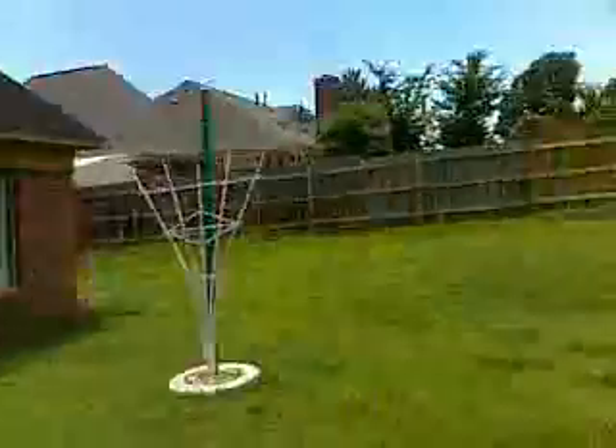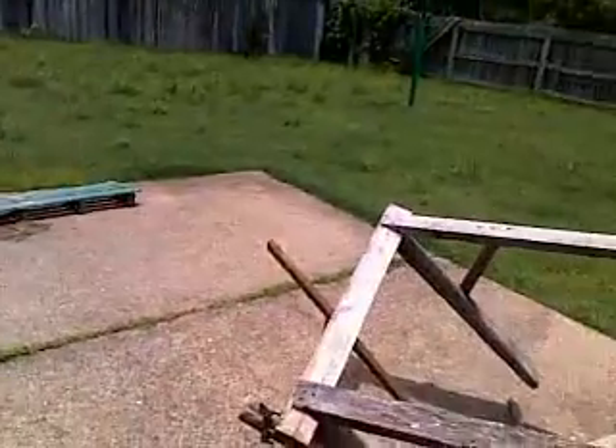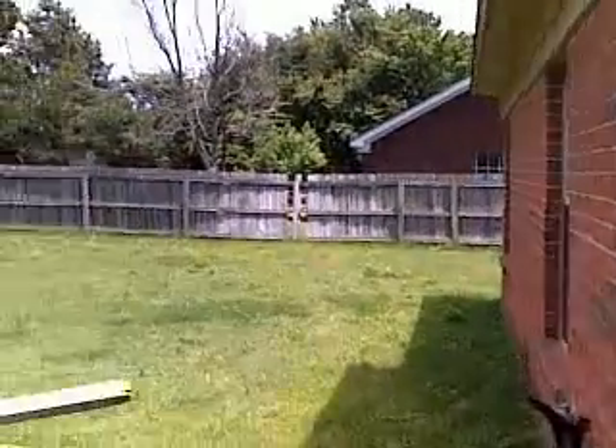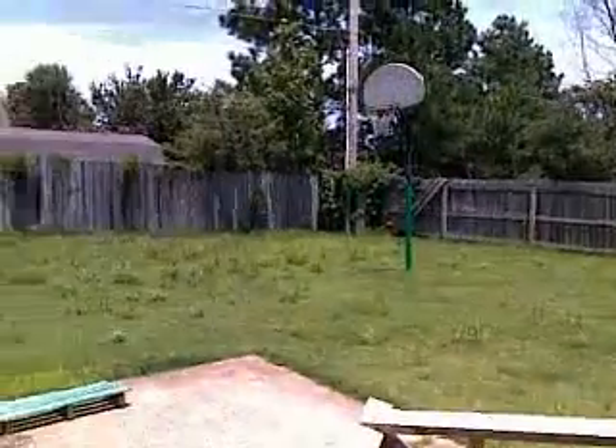Once again, a large — actually a double size patio it looks like. A little extra size patio. A very large and flat backyard.